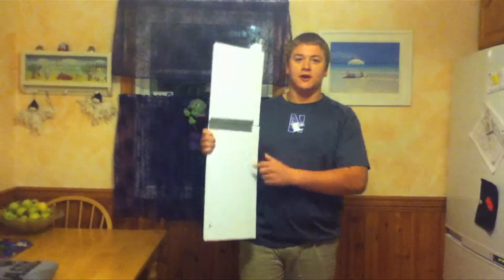Matt McKay here with the Magic Clothes Folder. Now pause. Are you tired of having wrinkled clothes all the time when you take them out of your drawer because you didn't fold them right? Well now, those days are over. With the Magic Clothes Folder, you'll get the perfect fold every time.